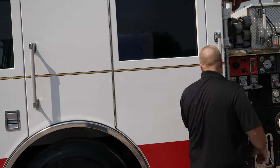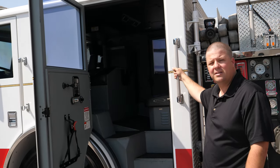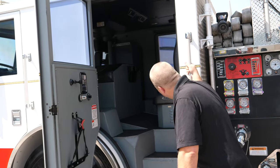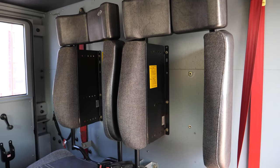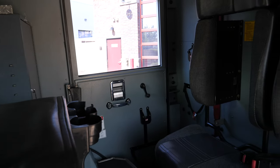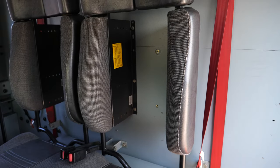Moving to the crew area, you see you've got these aluminum knurled handrails — really nice for ingress and egress, safety getting in and out of the truck. You've got heavy duty flooring, two forward-facing seats in the back, SCBA. You've also got some compartmentation. If you needed to add another seat, we've got an extra spot to do that as well. Rear air conditioning as well, and heating.